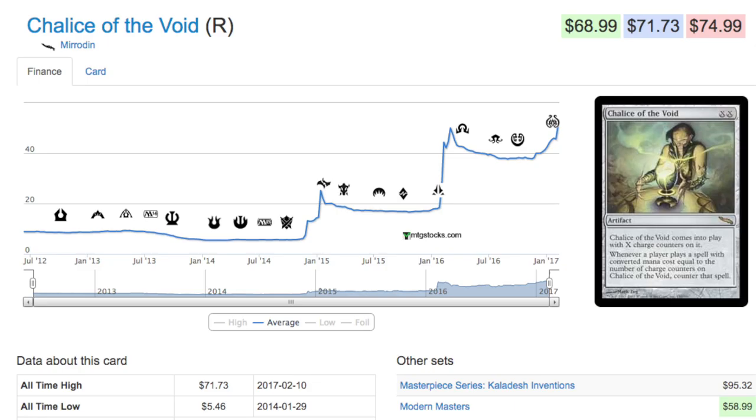Today we're going to talk about Chalice of the Void. This card is in two sets — it was reprinted in Modern Masters, and it's actually in a third set if you count the Masterpiece Series. It used to be five dollars not even that long ago — in 2014 it was five dollars. We are currently in 2017, so it's been about three years and the card has gone up from five dollars to 71 dollars.